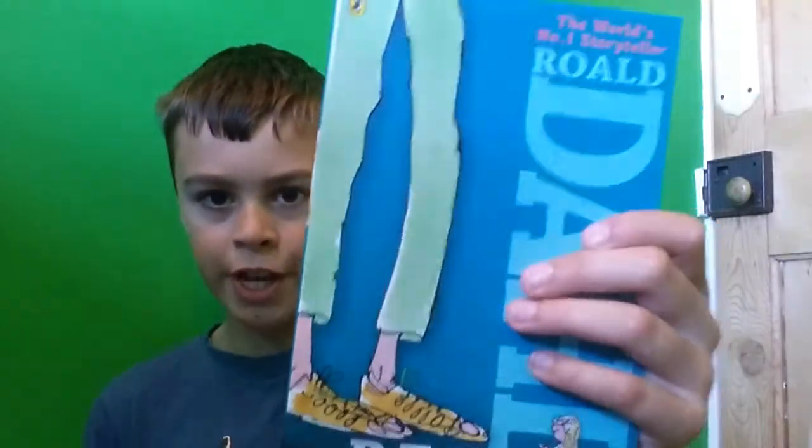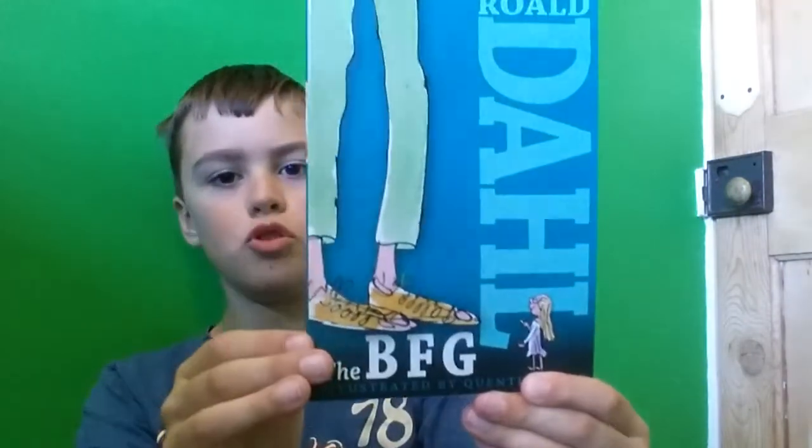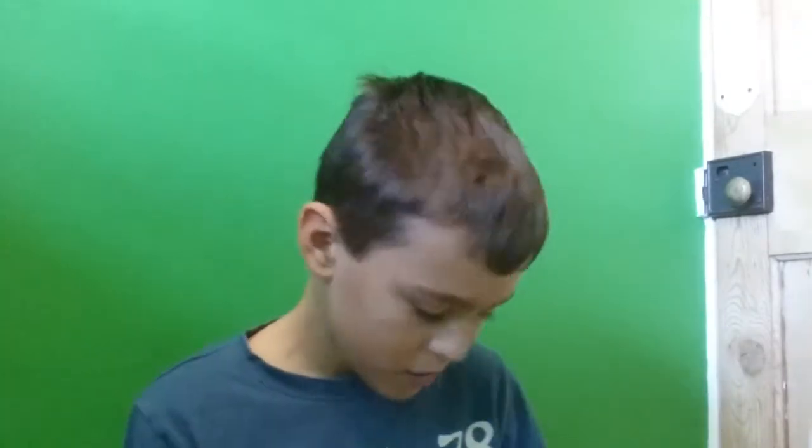The BFG, which has been recently made into a movie — I've seen that movie. And James and the Giant Peach, which looks cool.